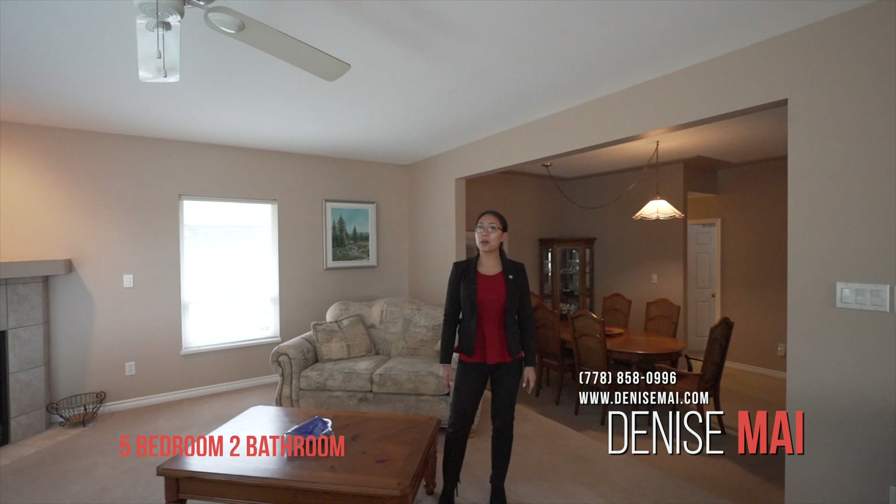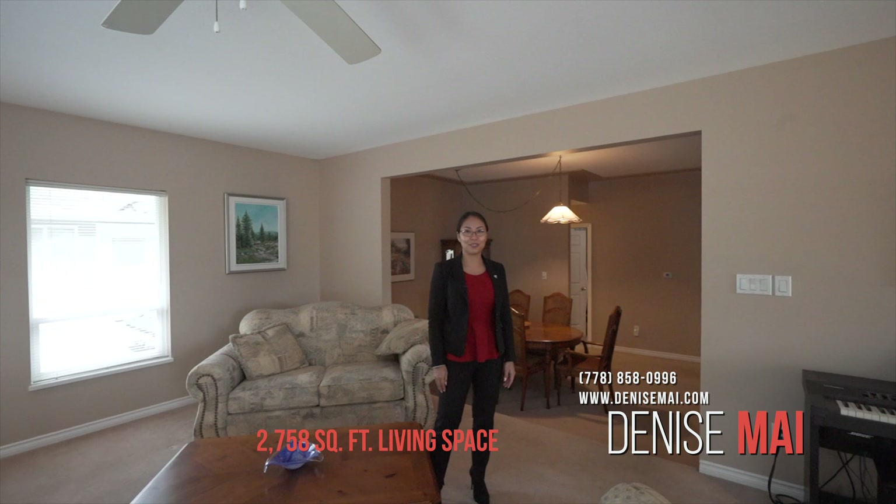This home has 5 bedrooms, 2 full bathrooms, a rec room, plus 2758 square feet of living space.